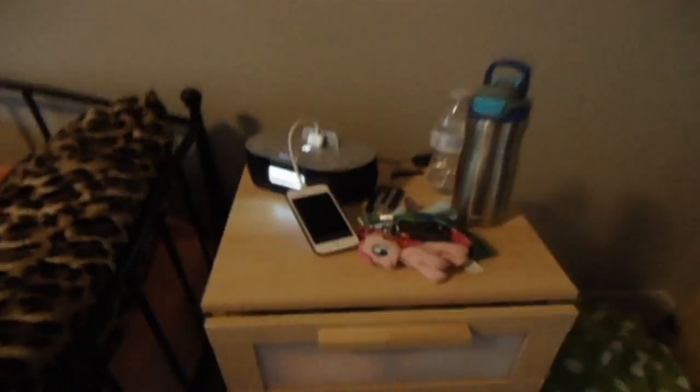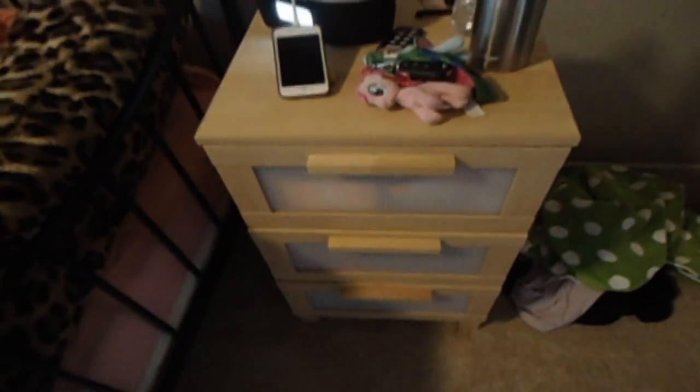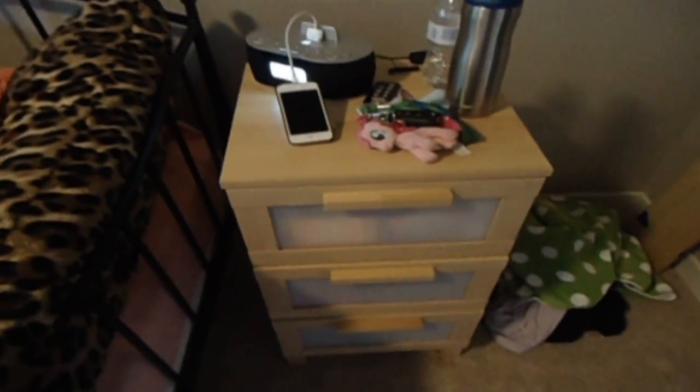Over here is my nightstand where my car keys and my phone are. I think it's going to stay here until I get like a cooler looking nightstand, because unfortunately I'm poor and I don't have any money. But if I get that job, then I will be making dough. So that's going to go there for now. And then my plan for this corner is to make it into a Pokemon corner.